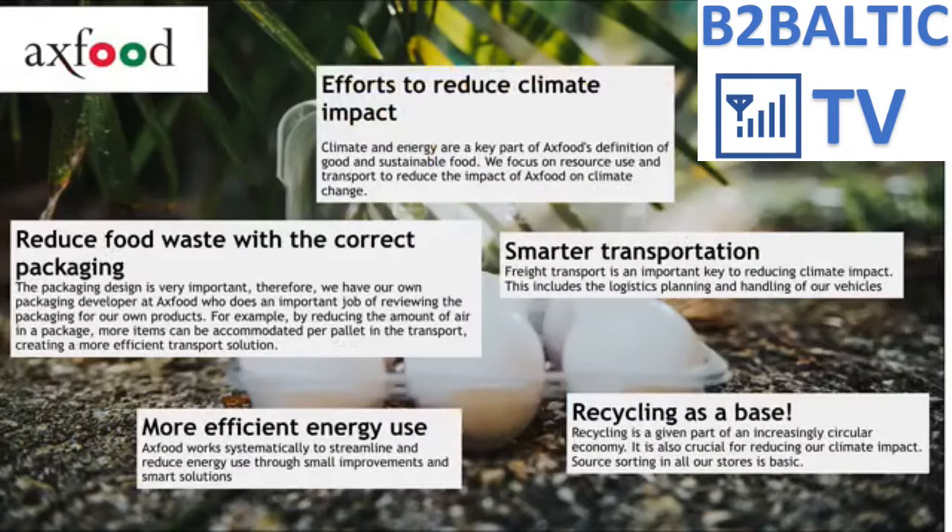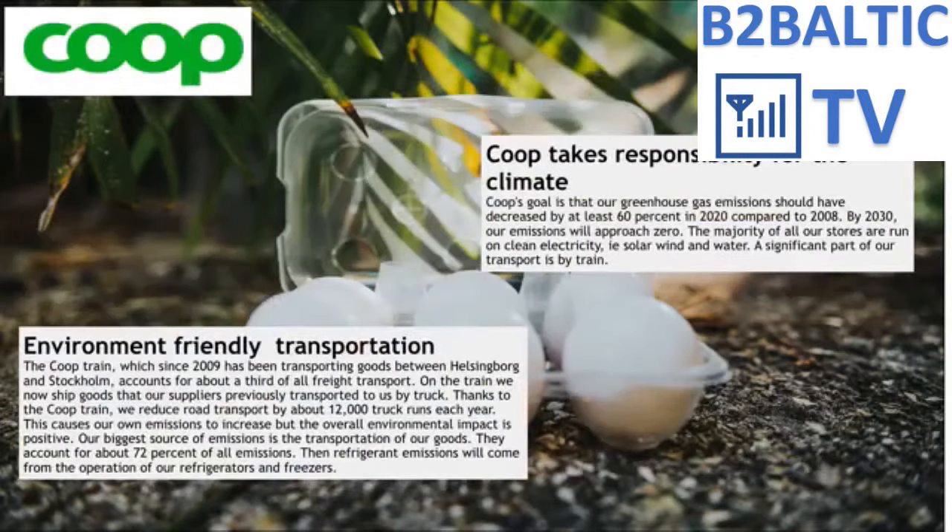Another big supermarket chain explains that the environment is in their focus for food packaging, and they carefully choose and develop food packaging that prevents food waste. Another major supermarket says their target is to cut 60% of CO2 by 2020, and by 2030 bring CO2 release to zero. They have started using trains run by electricity and will expand this trend.